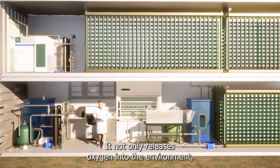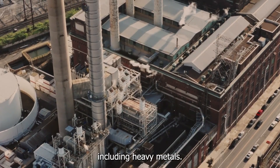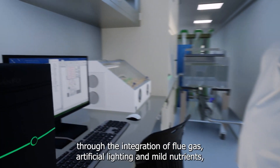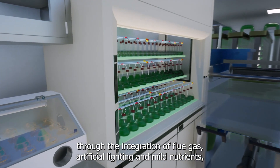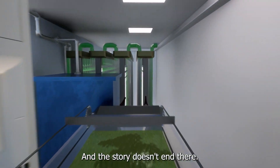It not only releases oxygen into the environment, but also efficiently absorbs CO2 and other pollutants, including heavy metals. The growth process is meticulously controlled and enhanced through the integration of flue gas, artificial lighting, and mild nutrients, offering a comprehensive and eco-friendly approach to sustainable living.